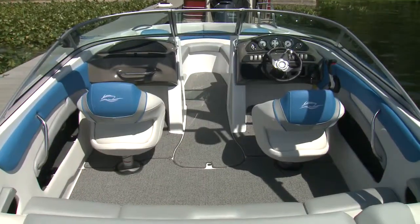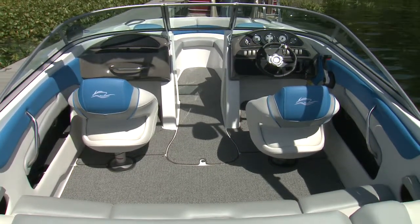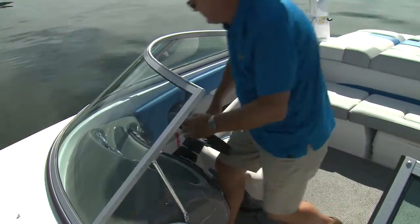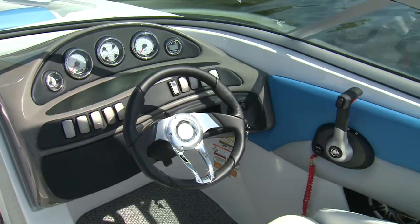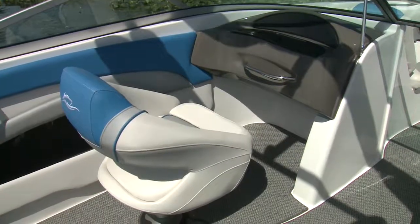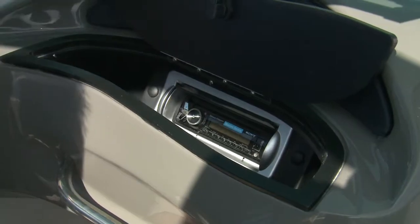Twin sliding, swiveling helm seats with bolsters face the helm, and both the passenger and driver are well protected by the curved windshield. The driving position is comfortable, helped by the tilt wheel. The 216 has good sight lines forward over the comprehensive instruments. On the passenger side, there's a stainless grab rail and a Sony stereo in the lockable compartment.